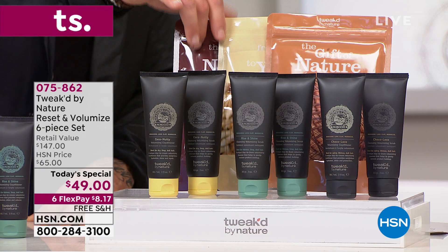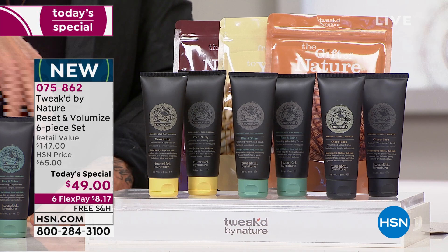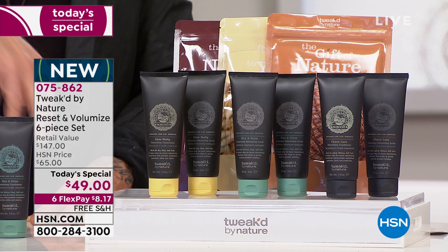You're getting all six products — never done before. Take advantage of it. The Coco Nutty, the yellow caps you see there, was made just for HSN — exclusive to here. You won't find it anywhere else. Today's the day, then it's gone.